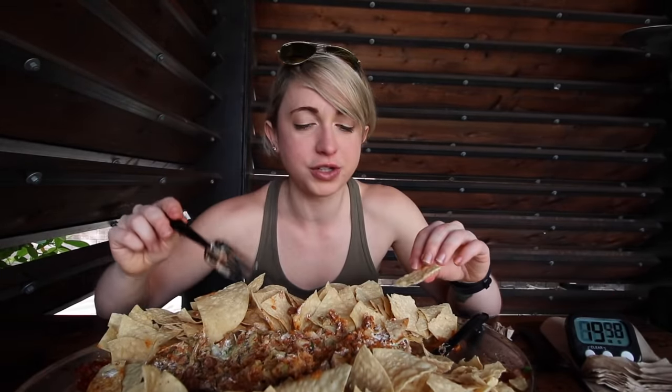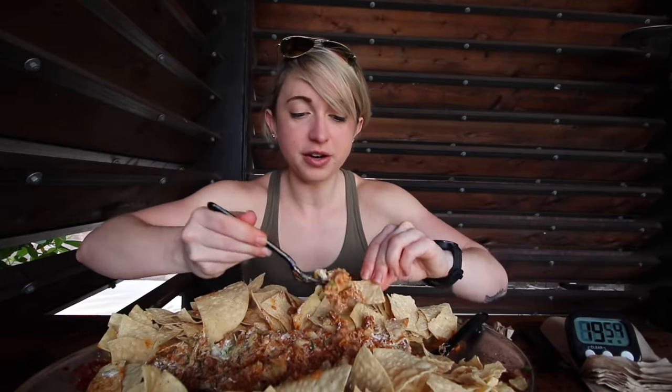I just finished up the bulk of the tortilla, now moving on to the insides and the tortilla chips. Should be good to go, right on pace.